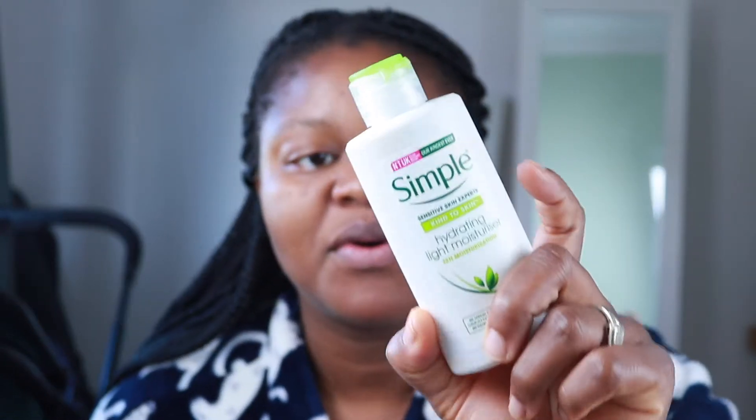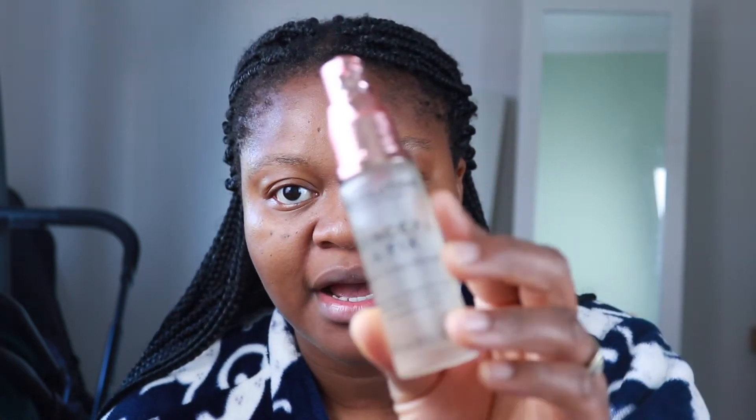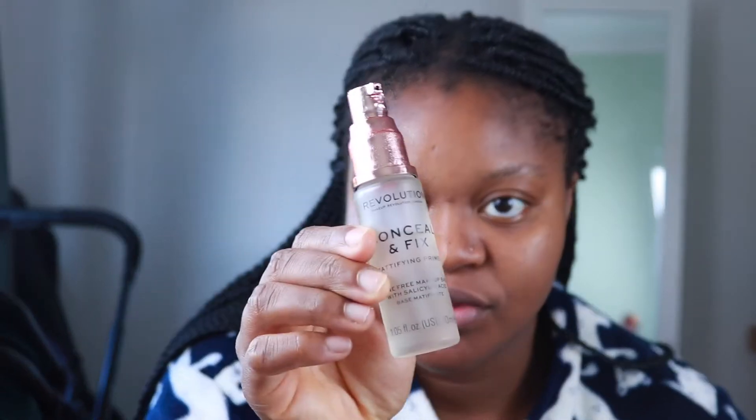I've already moisturized my face using this Simple light moisturizer. Now I'm going to move on and prime my face. I'm using the Revolution Conceal and Fix Mattifying Primer — I think it's about eight pounds and it is fantastic.